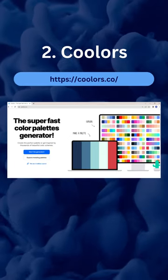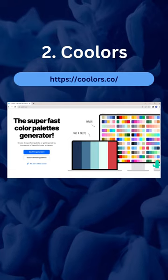Number 2: Coolors. Generate perfect color combinations for your designs.